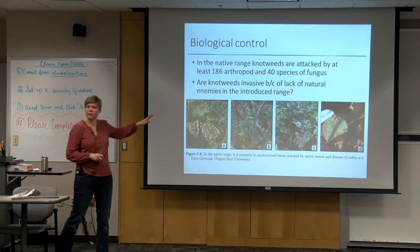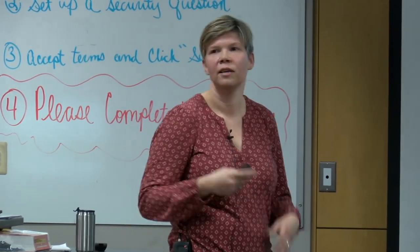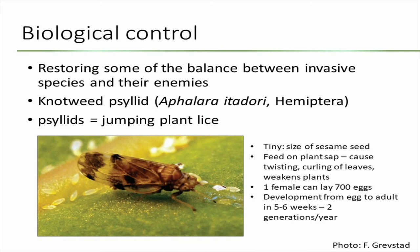Going back to the native range of knotweeds in Japan and Korea, you find very unfit plants infested by lots of things and fed upon by many different insects. In the native range, at least 186 arthropod species and 40 species of fungus were attacking knotweeds. The premise of biological control is that invasive species become invasive because they are free from their natural enemies — the species here aren't adapted to attack them. So they identified a very specific insect, the psyllid — also called jumping plant lice — in the same order as aphids, as a candidate biocontrol agent.